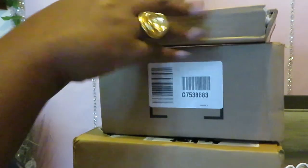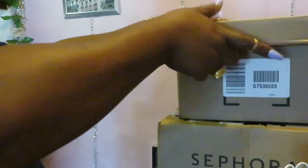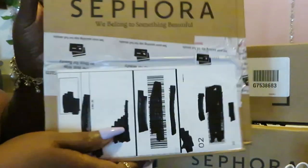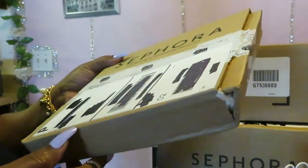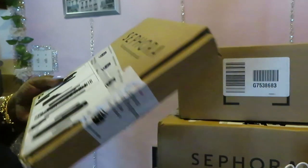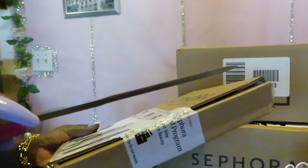They sent some free samples too. Alright, let's get into this Sephora unboxing. Let's start with this little skinny box up top. And of course I'm blacking out my address and all of that — all my information — because sometimes people on YouTube be acting crazy.